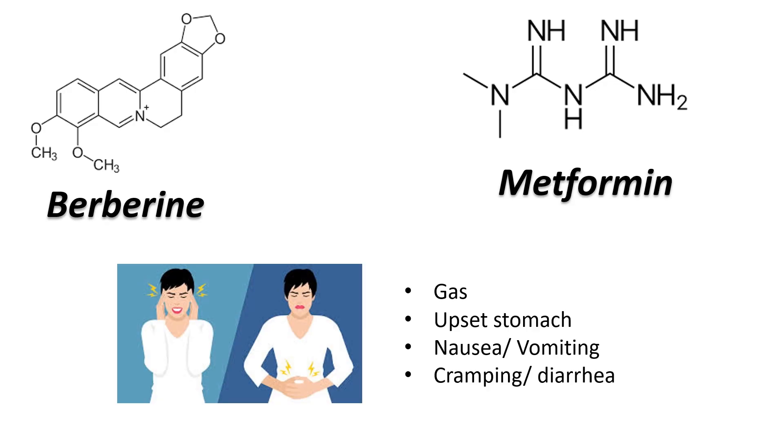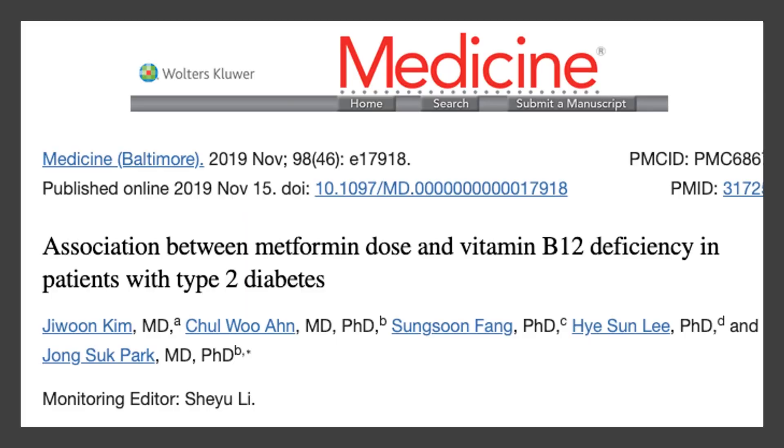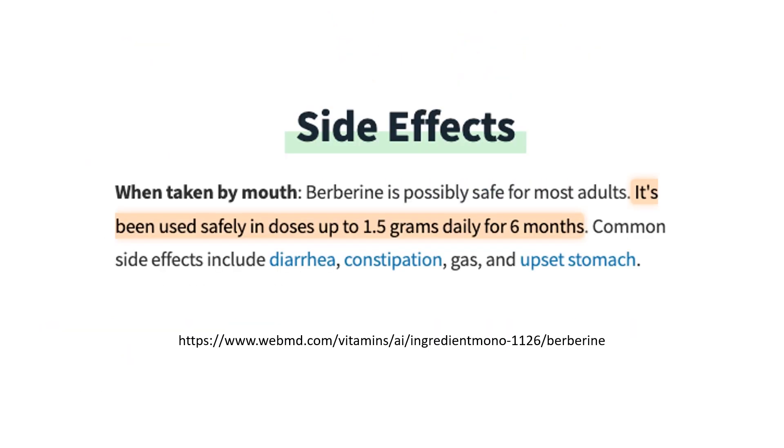Round 3: side effects. Both metformin and berberine can cause gastrointestinal discomfort, but the immediate release formulation of metformin appears to be more problematic. Vitamin B12 deficiency has also been associated with taking metformin long-term, and that doesn't seem to be a problem with berberine — but we have fewer data on berberine's side effects beyond 6 months. So this round is a tie as well.